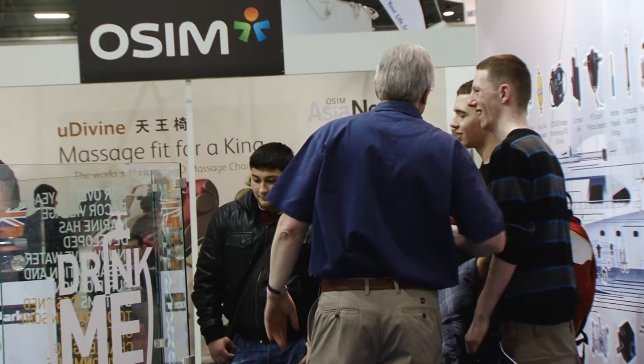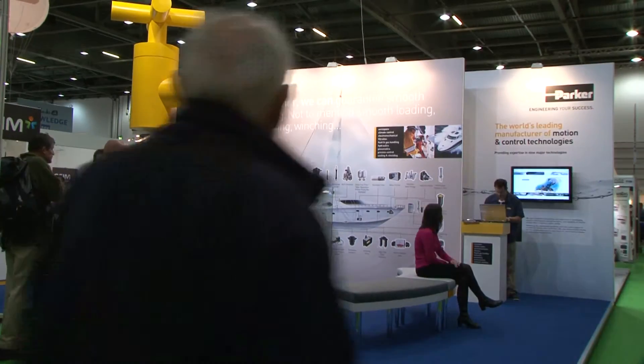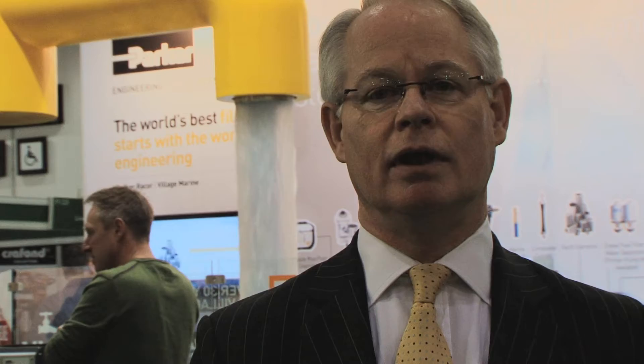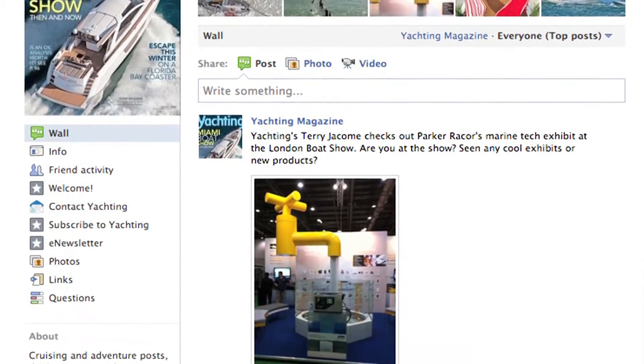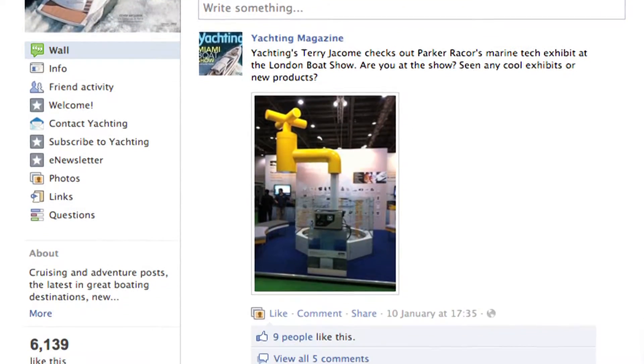It's been in the Boat Show London Boat Show News, which is the daily newspaper that they put out, and it's also been in the Yachting Magazine Facebook page. It's done absolutely what we expected — it's gained us the attention that we desired and has actually served its purpose very well.